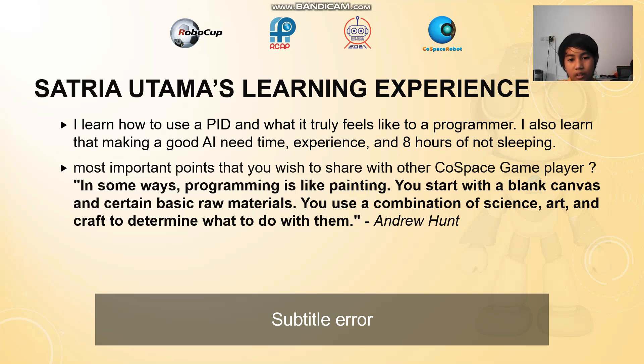Some important points I want to share with other CoSpace game players. Here's a quote by Andrew Hunt: 'In some ways, programming is like painting. You start with a blank canvas and certain basic raw materials. You use a combination of science, art, and craft to determine what you do with them.'